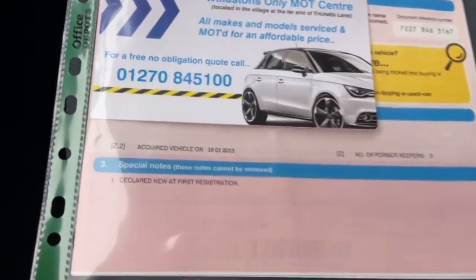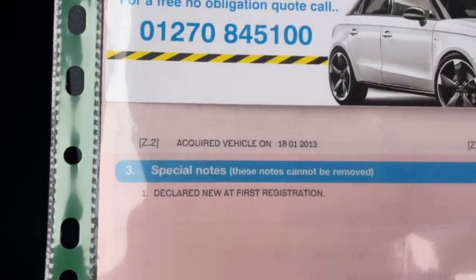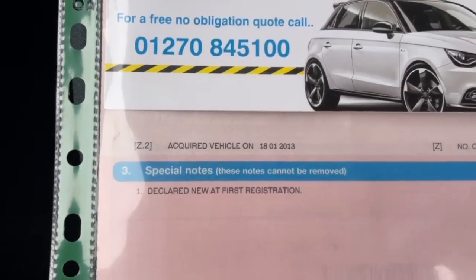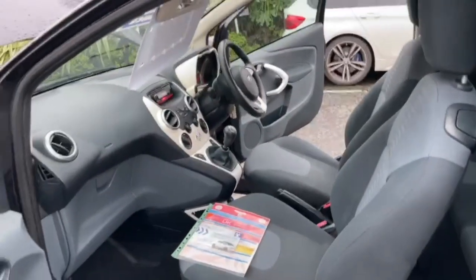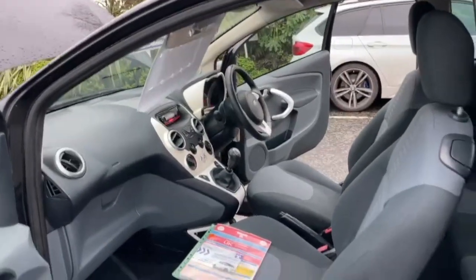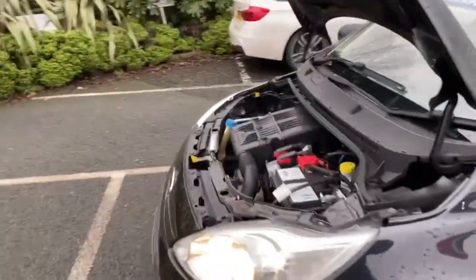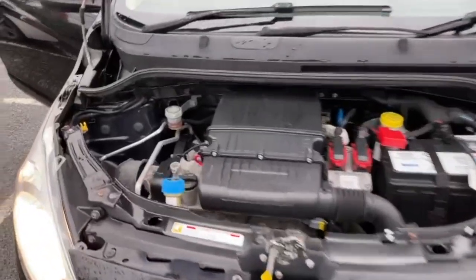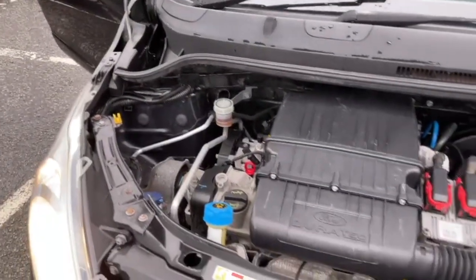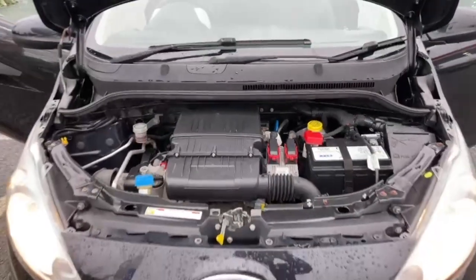The car's had three former keepers from new, with the last owner owning the vehicle since 2013. We do have our own MOT station and workshop, so the car comes with a 12 month MOT. Any advisories on the MOT we do as a matter of course, and it does come with a full service. There's not a great deal you can see on the bonnet, but I can show you there's no air leaks and everything does as it should.